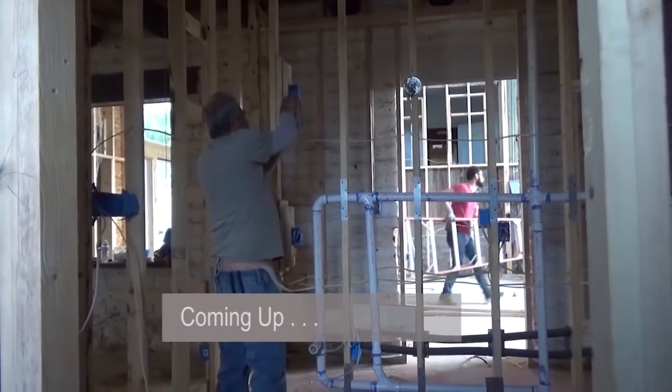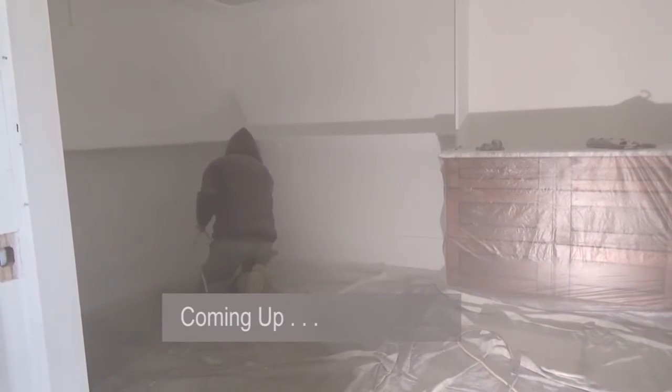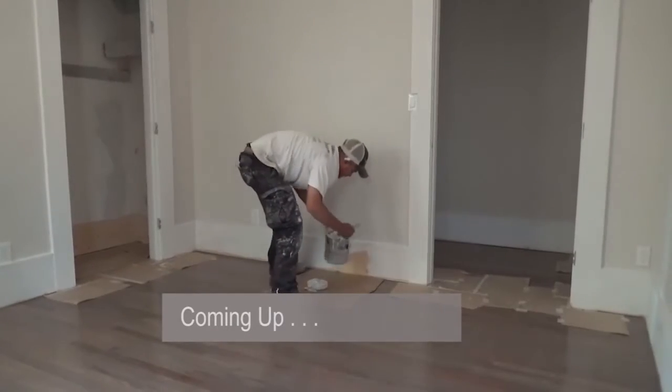Coming up, the Rubios go to work, stripping out old walls and putting up new ones — at least until the city permit office stopped them. Stay tuned.